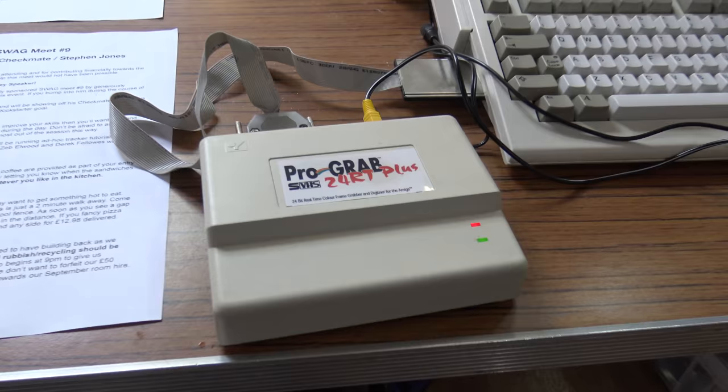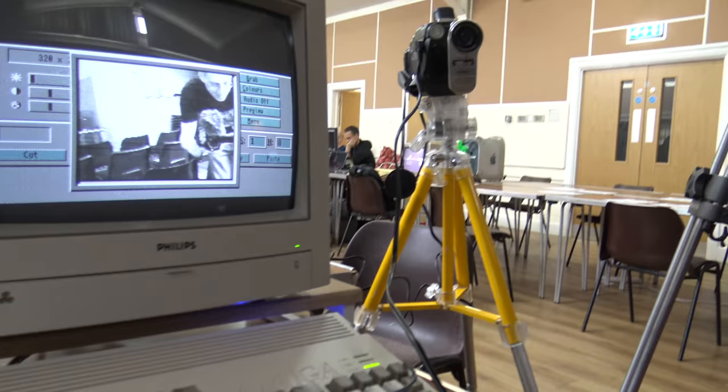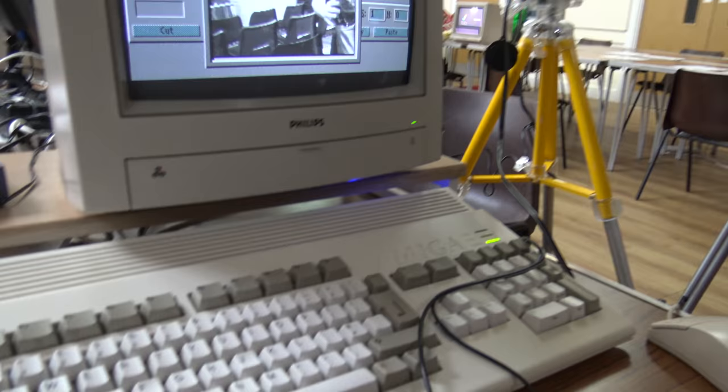Everyone knows how wonderful Amigas were for video production. And here's something you don't see every day - it's a Pro Grabber connected to a camcorder. This setup reminded us of a Dixon shop window from the early 90s.